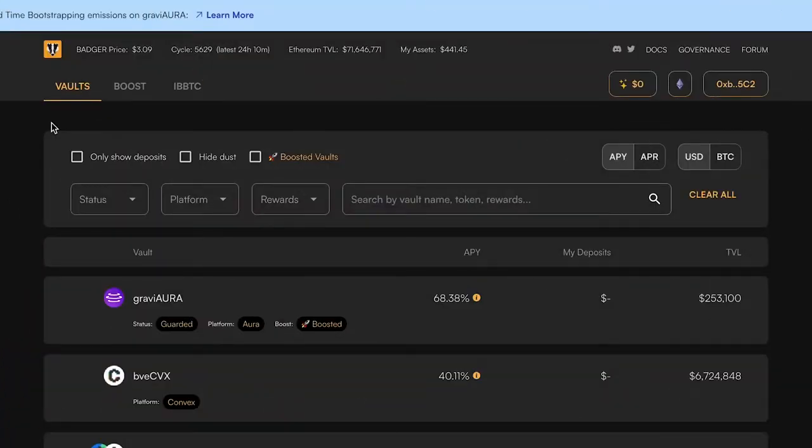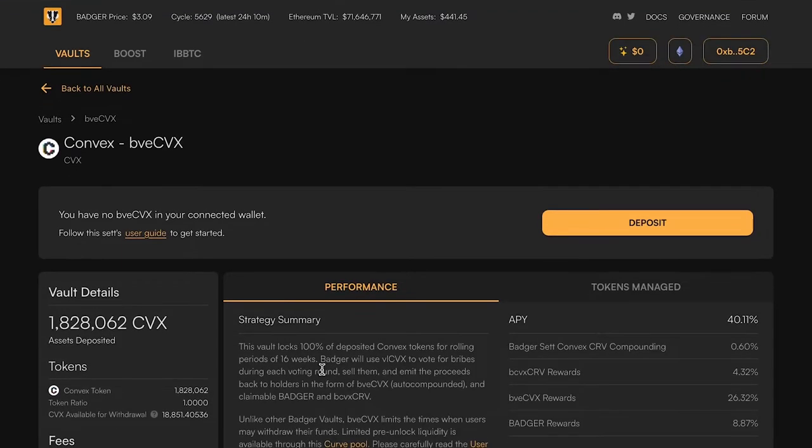Today I've got for you an overview of our brand new BVE-CVX UI. The vault is not new — the UI is brand new. This is a view that I'm getting to from our vaults page; if you are in app.badger.com it will take you to it. So what's going on with this vault?